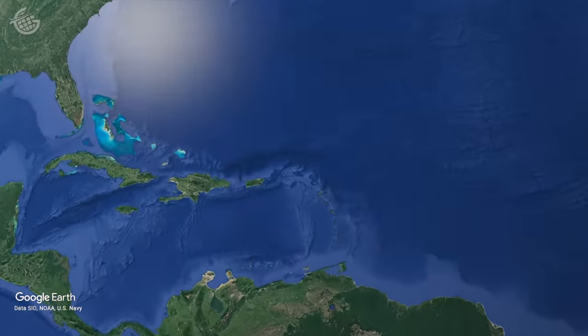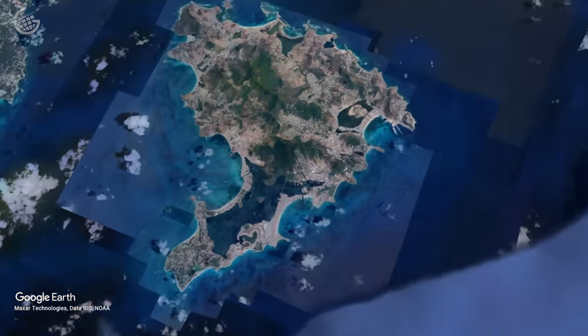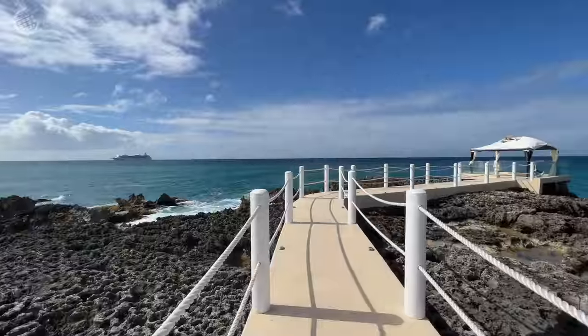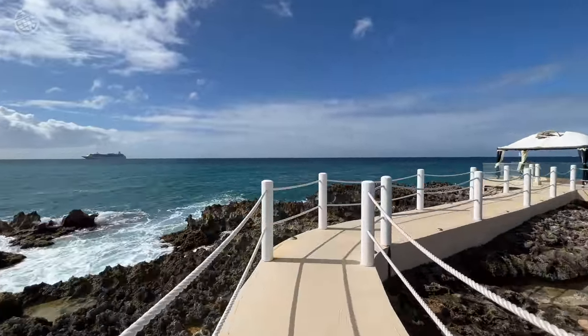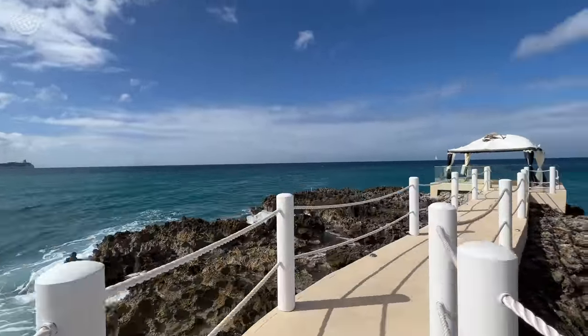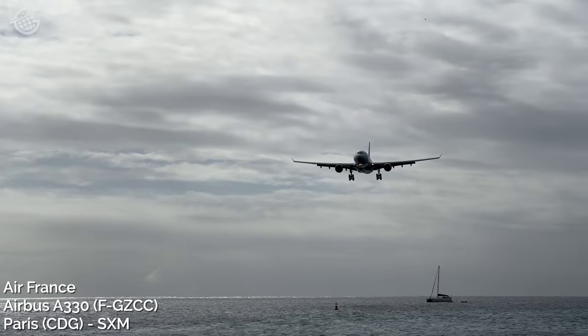This island, located in the Caribbean Sea, is only 34 square miles and has been divided between the French and the Dutch since 1648. It's famous for beautiful beaches, friendly locals, and seemingly endless sun. But we weren't too interested in any of that. We came for a different kind of action.